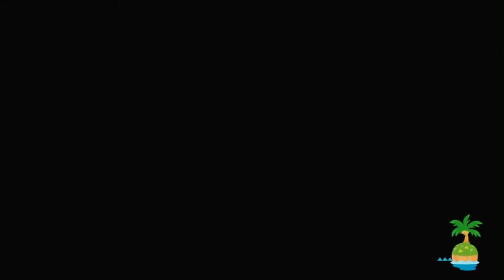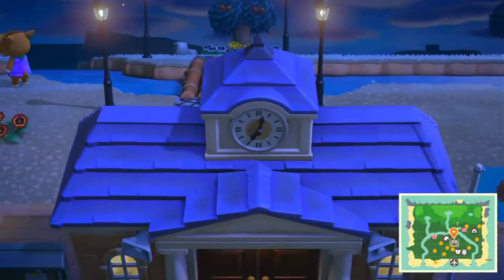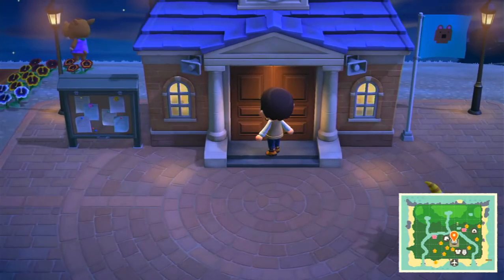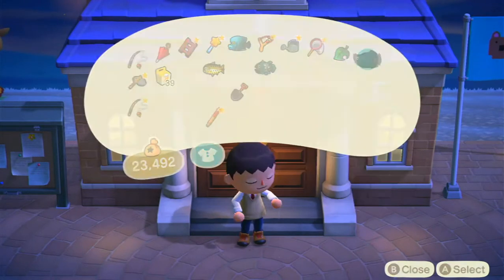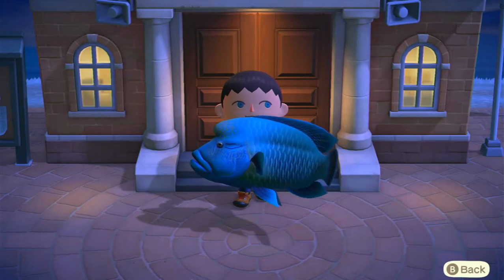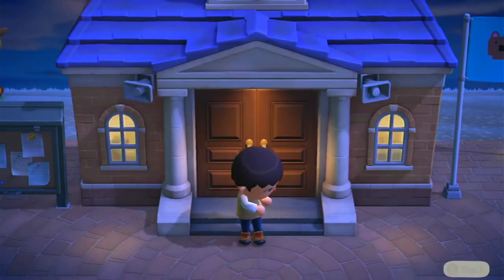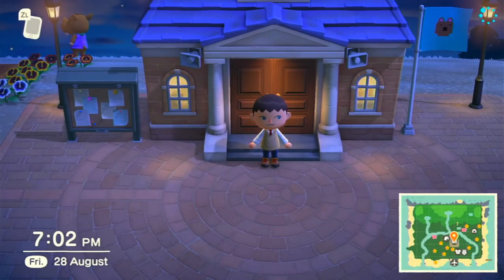Bye Isabel! I think that does it for this video, but I'd like to show you something funny. Sorry everybody — Resident Services is closed and there's an alpaca blocking it. A Napoleon fish would fit — nope, a coelacanth — nah. You hold it vertically. Well everybody, that does it for this video, goodbye!